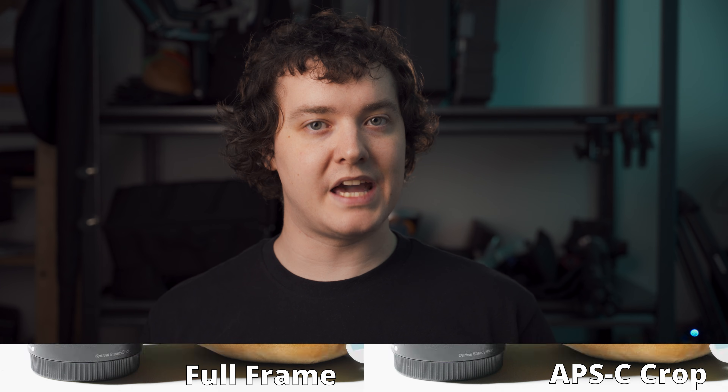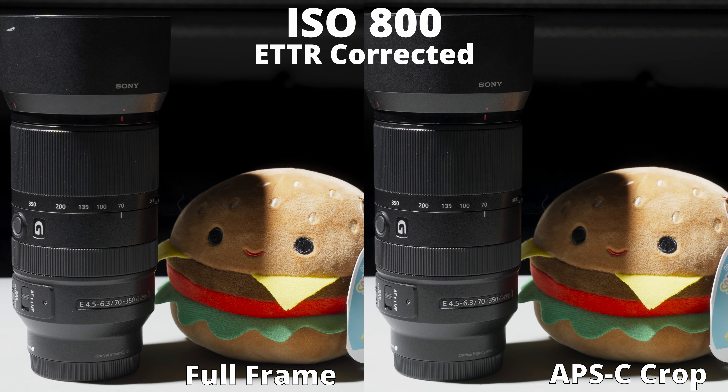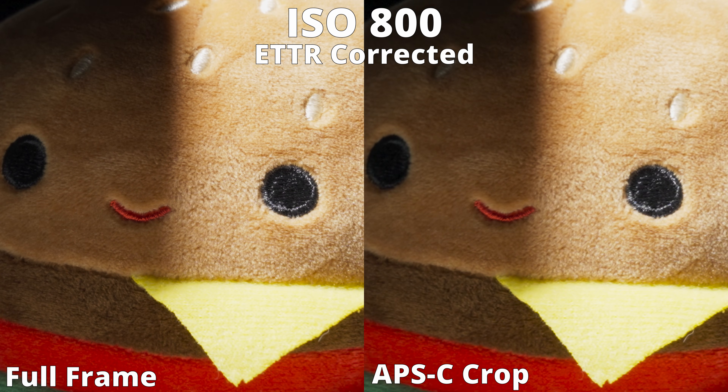Something else I wanted to test was the amount of detail captured, since the full-frame image is downscaling using a lot more pixels than the APS-C crop mode — 7,008 by 3,942 in full-frame versus 4,608 by 2,592 in APS-C crop mode, to be exact. Again, it's pretty clear that the full-frame recording is not only less noisy, but is also capturing far more detail. None of this is surprising if you understand the physics of how an image is captured — it all makes sense.